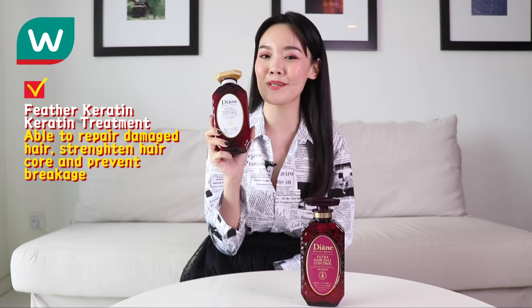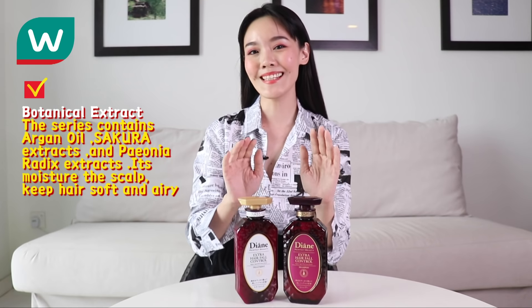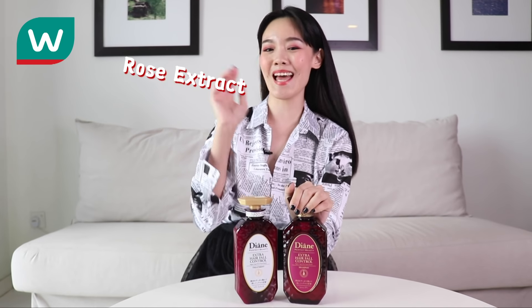Palatine treatment is able to repair damaged hair, strengthen hair and prevent breakage. The botanical extract in this series contains Argan Oil, Sakura Extract and Rose Extract.